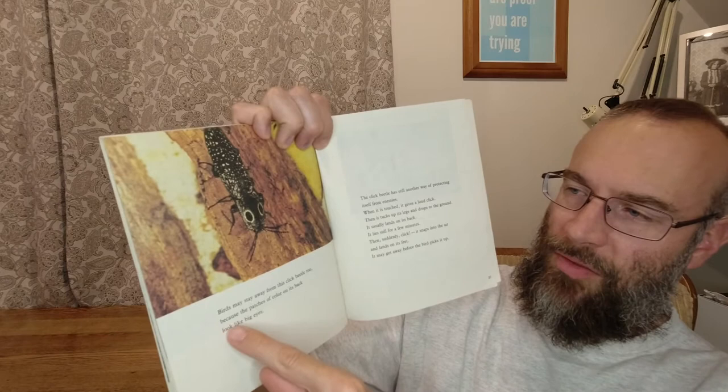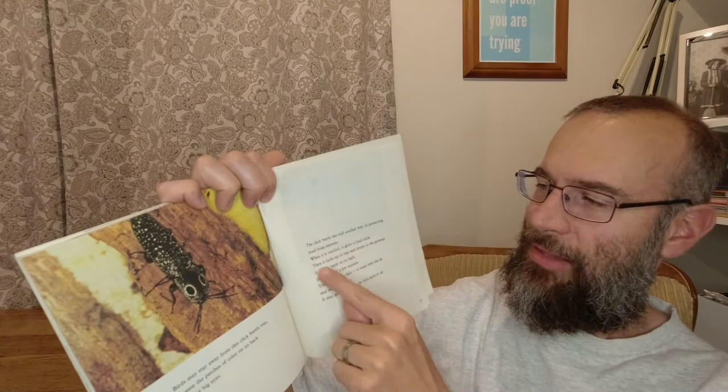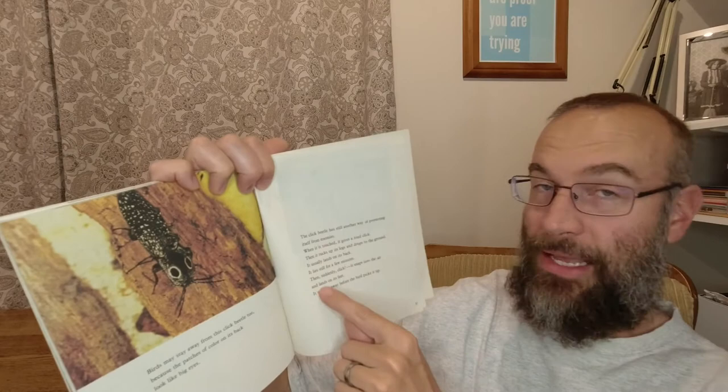Birds may stay away from this click beetle too because the patches of color on its back look like big eyes. The click beetle has still another way of protecting itself from enemies. When it is touched it gives a loud click, then it tucks up its legs and drops to the ground. It usually lands on its back. It lies still for a few minutes, then suddenly — click — it snaps into the air and lands on its feet. It may get away before the bird picks it up.